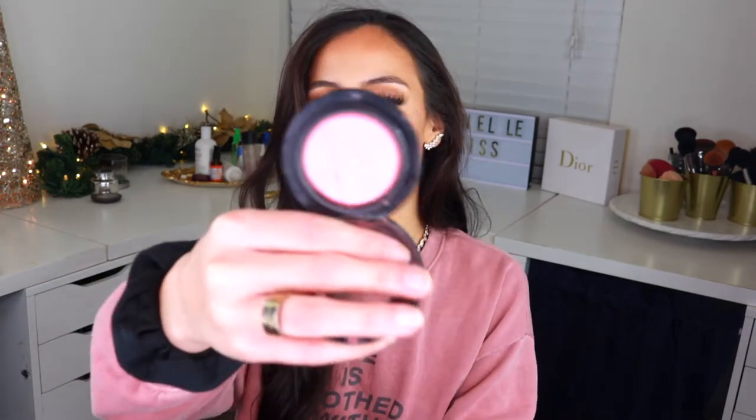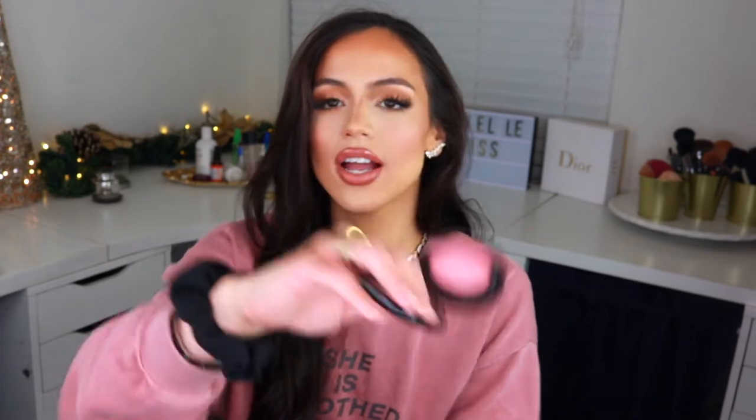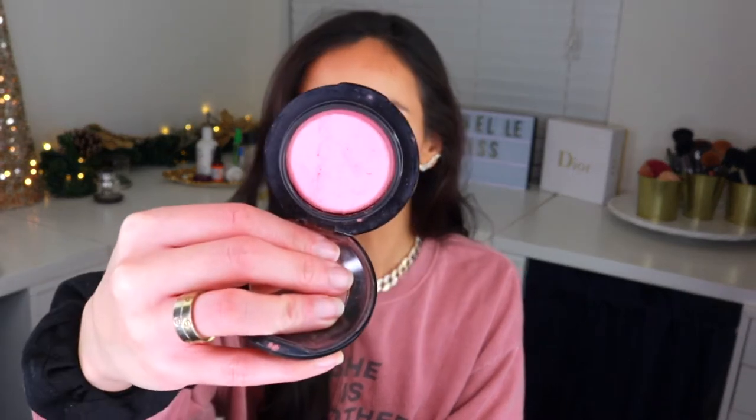My favorite blush this year has been the MAC Mineralized Blush in Dainty. I've been using it for years but especially became obsessed this year — pretty much every single day, and on so many clients. It's such a bright, intimidating pink, but when you put it on the cheek it just gives the perfect flush. I have it on right now and as you can see on my cheek it doesn't look as bright as it looks in the pan.